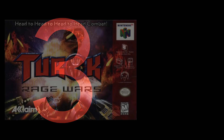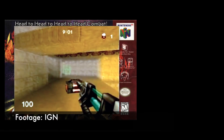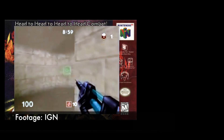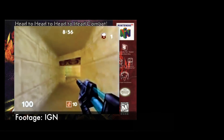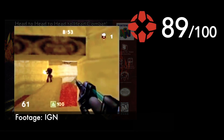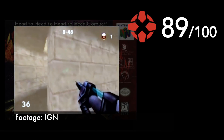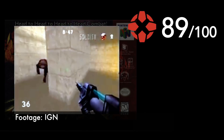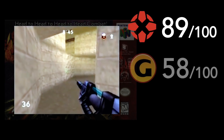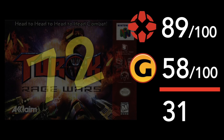Number 3: Turok Rage Wars. IGN loved this one, calling it the purest 4-player deathmatch game on the 64 — a 'surefire, kickass multiplayer experience' — and gave it an 89. But GameSpot called it mediocre, indicating players would probably have a hard time staying interested after just 3 days of play, smacking it with a 58 rating. That's another 30-plus point difference. For the record, Rage Wars has a 72 on GameRankings across 19 critics.